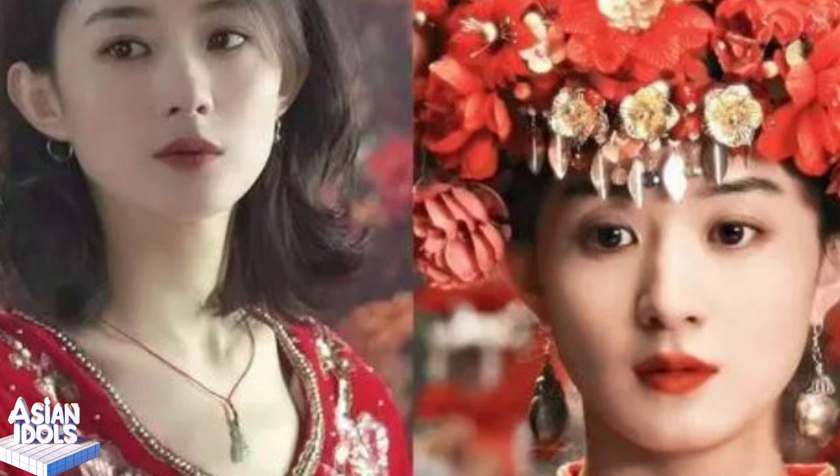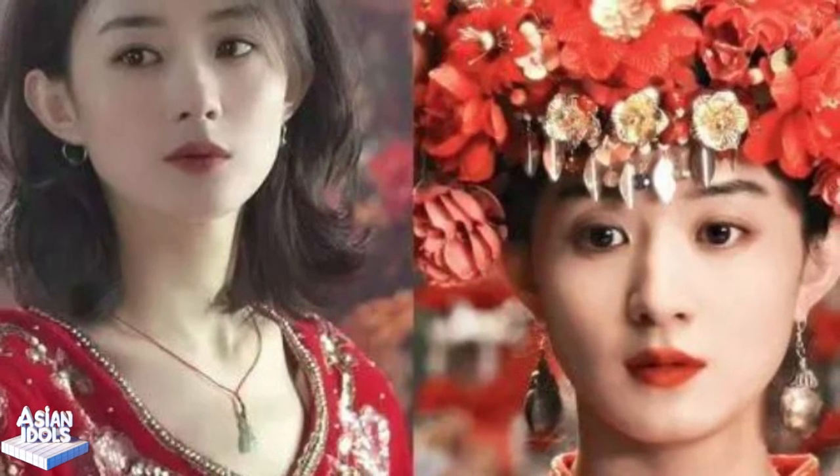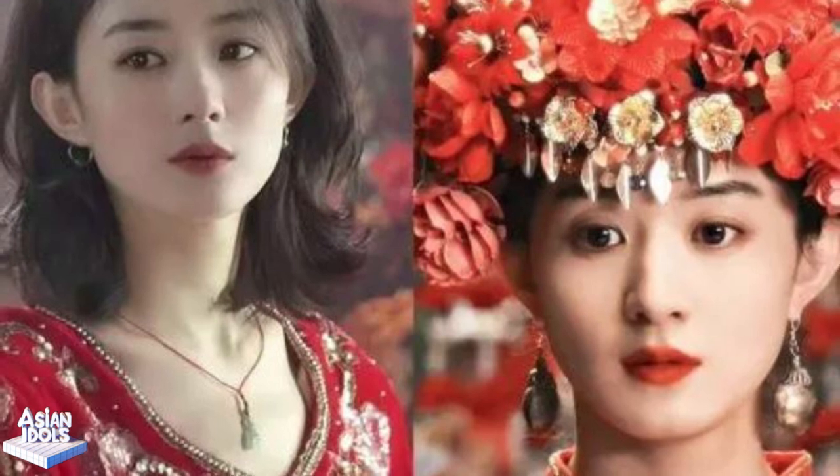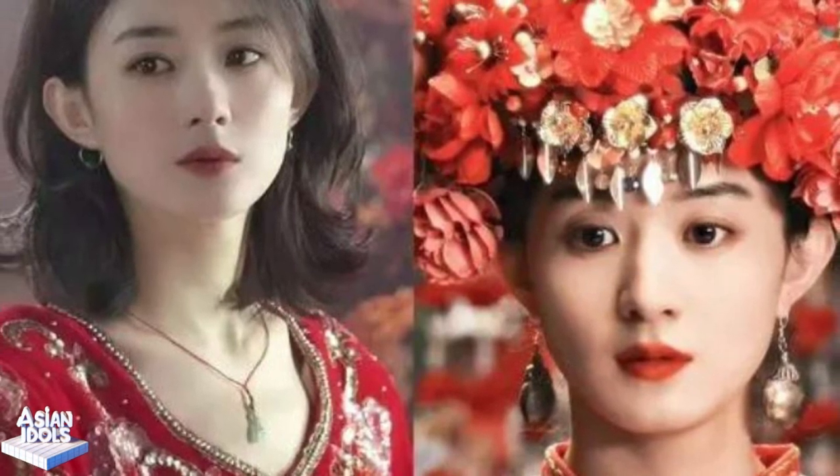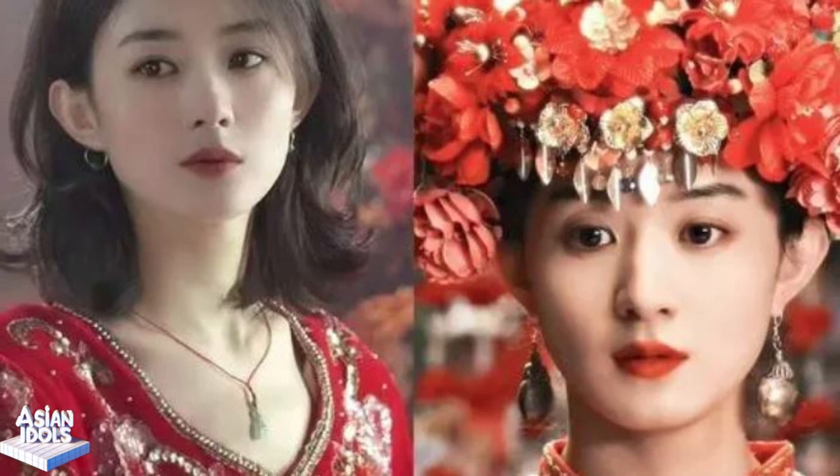Oh my, friends in the entertainment industry, you have to sit tight. The big shot we are going to talk about today is a well-known figure in the entertainment industry — Zhao Liying. That's right, it's the hard-working woman with explosive acting skills and stunning looks.